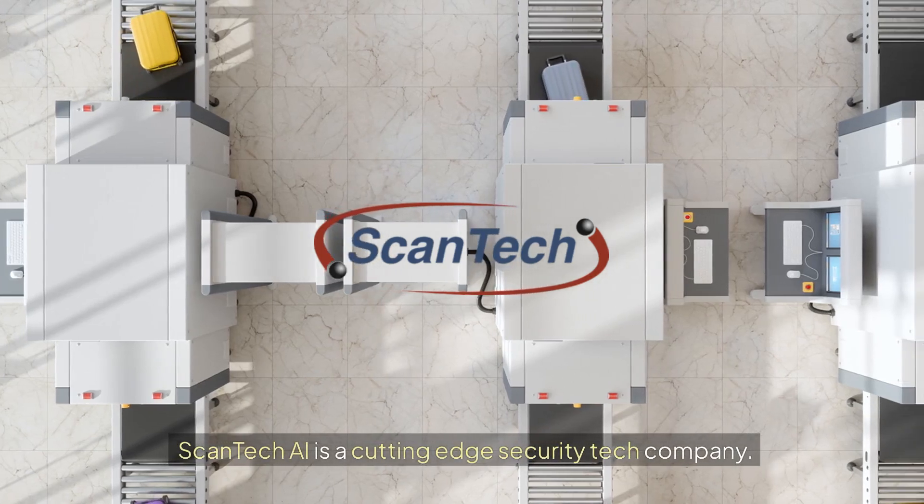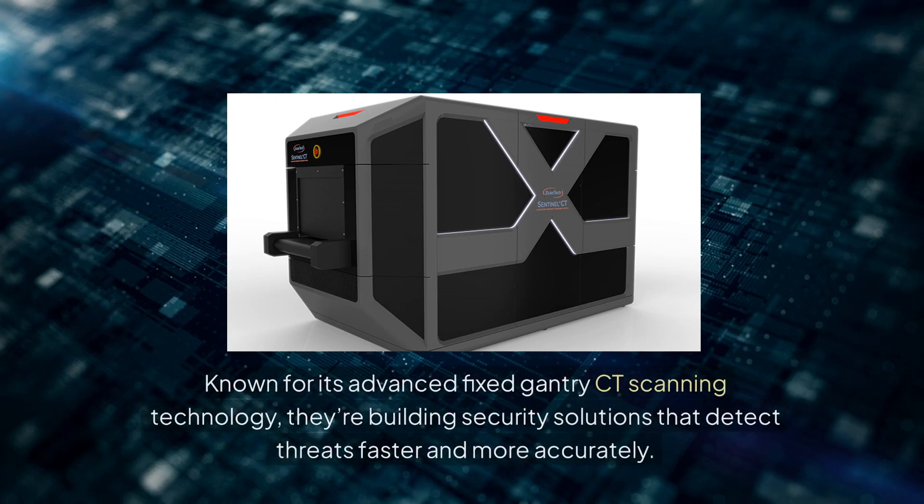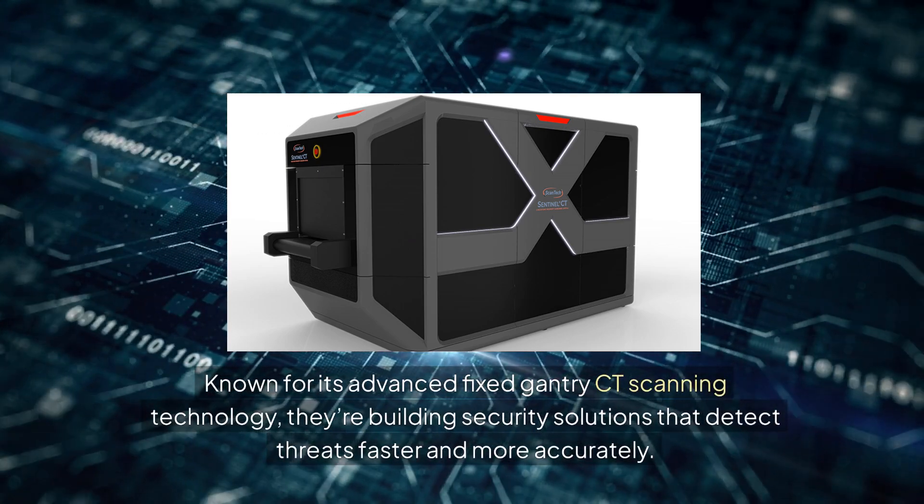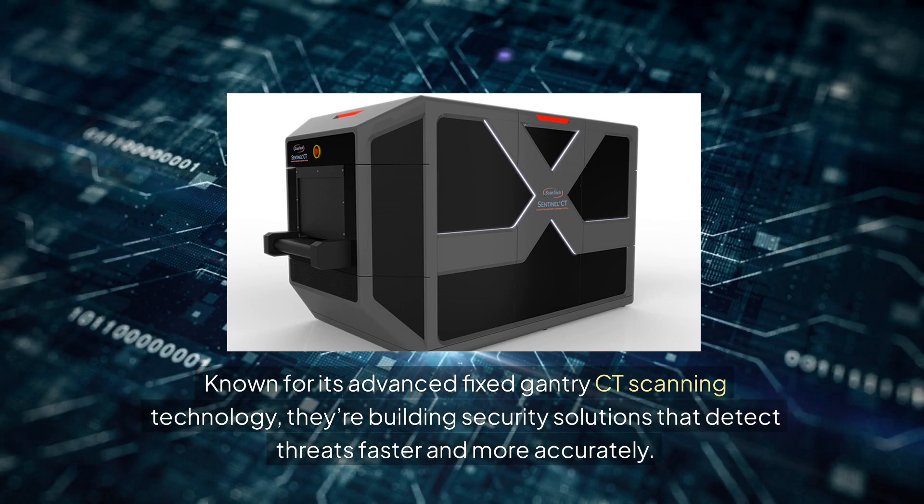Scantec AI is a cutting-edge security tech company known for its advanced fixed gantry CT scanning technology. They're building security solutions that detect threats faster and more accurately.